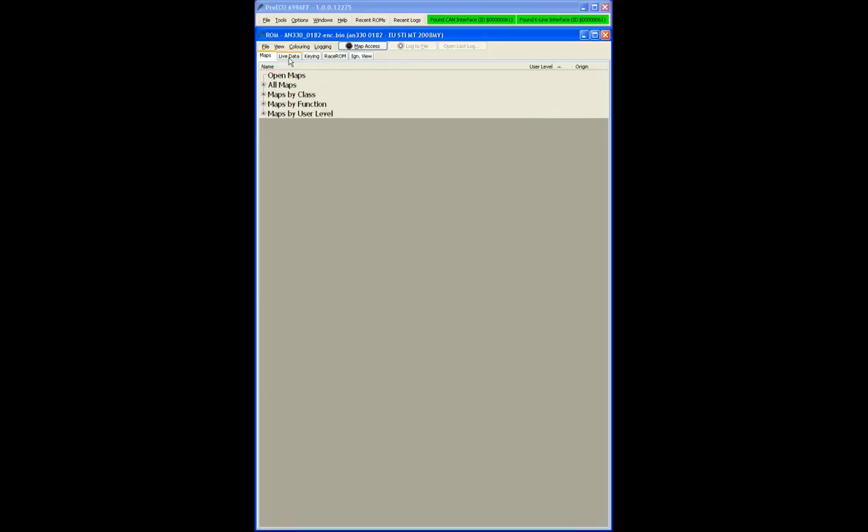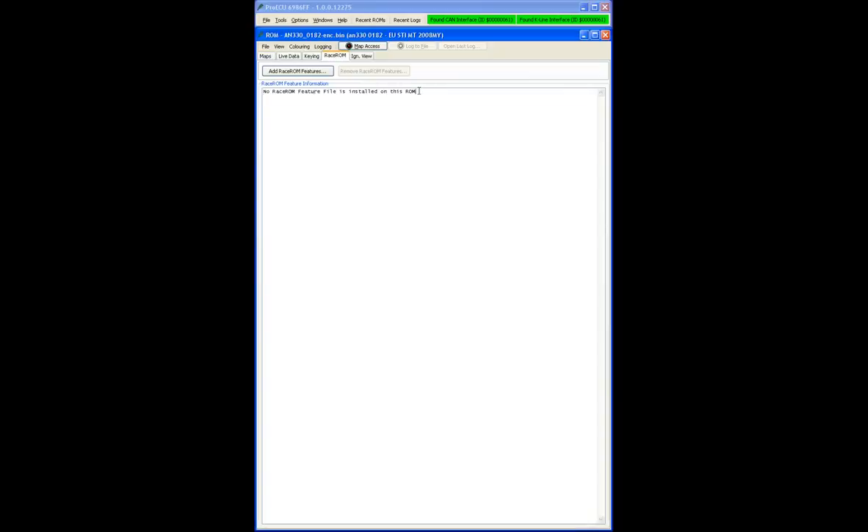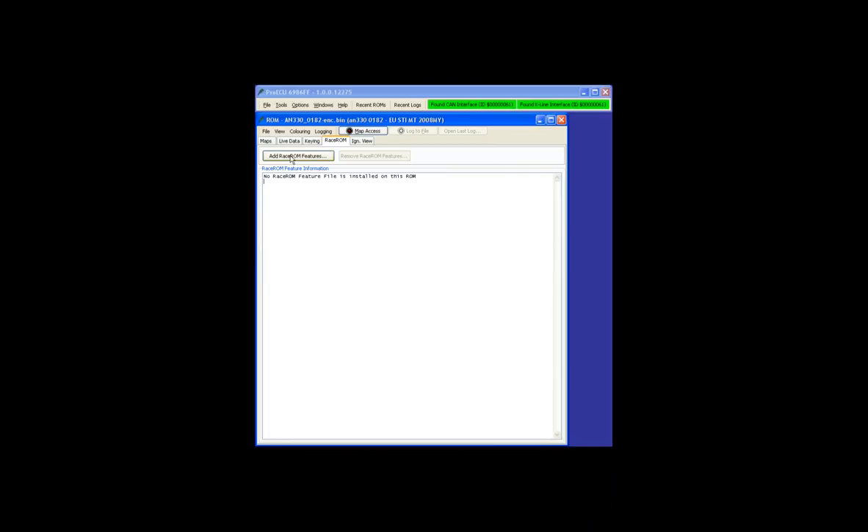At the moment this is a standard base ROM — the one found in your Subaru directory when downloaded from Ecitec Update, with no Race ROM features installed. The Race ROM tab is found here. To add a Race ROM feature file, we simply click 'Add Race ROM Feature File'. Note that some people can't see race ROM feature files when opening from the top menu because it's looking for an ERP file (Ecitec ROM Patch) — only files with the ERP extension will be shown.